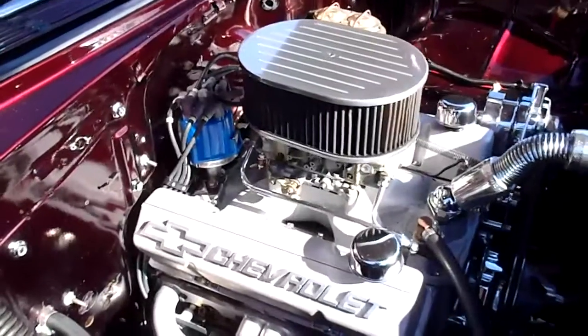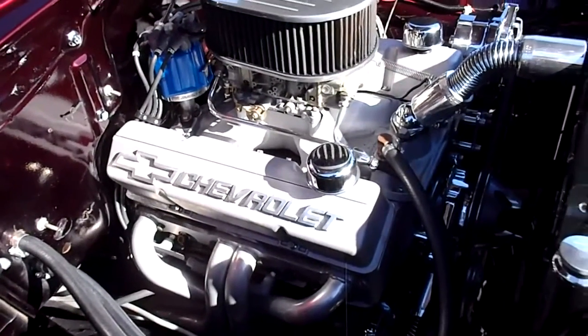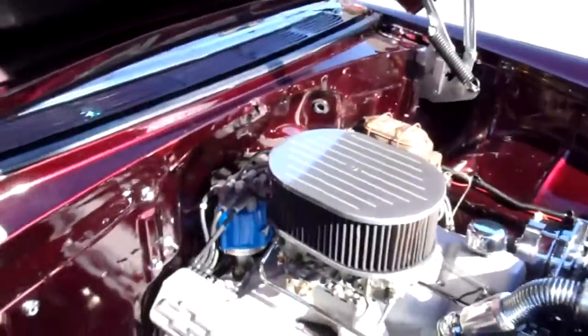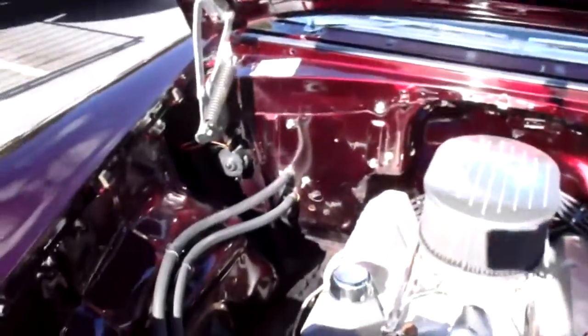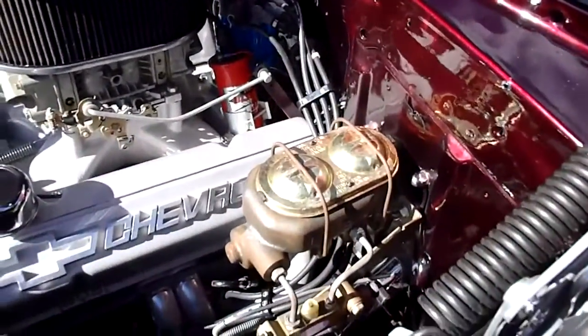Big cam. It's got the coated headers. Nice aluminum valve covers from Chevrolet. Chrome alternator. MSD distributor. Detailed the engine compartment nicely — painted the firewall the same color as the car. It's got a dual reservoir for the non-powered disc brakes. Runs nice and cool.